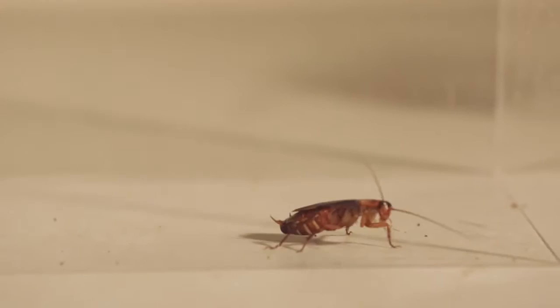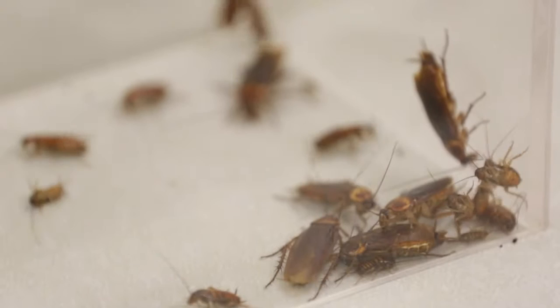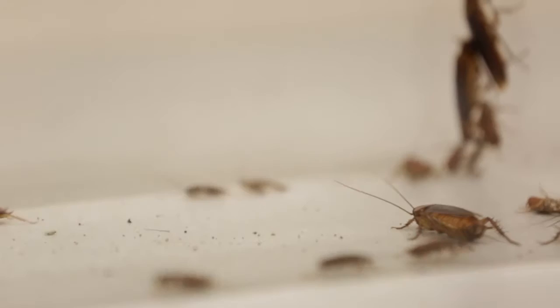Ever wonder how that creepy cockroach snuck into your tightly closed cabinet, or when you accidentally stepped on one and it doesn't get squished — it just sprints away? UC Berkeley researchers have discovered the secrets of how cockroaches achieve those astounding Houdini-like contortions, appearing or disappearing out of nowhere, able to avert certain death. They're now using this discovery to build robots with those same extraordinary powers.